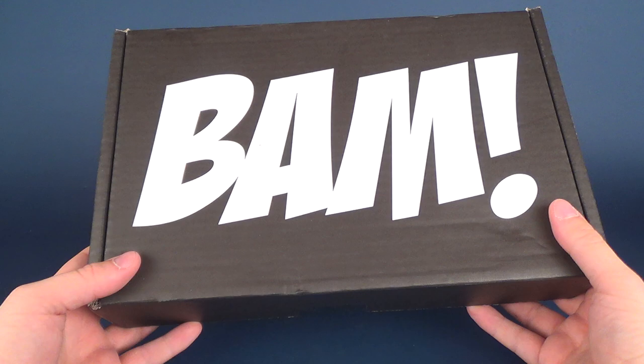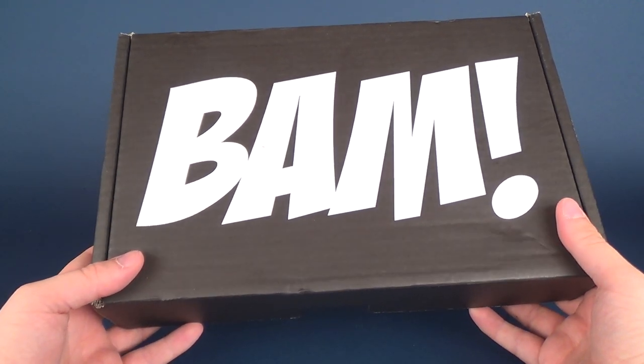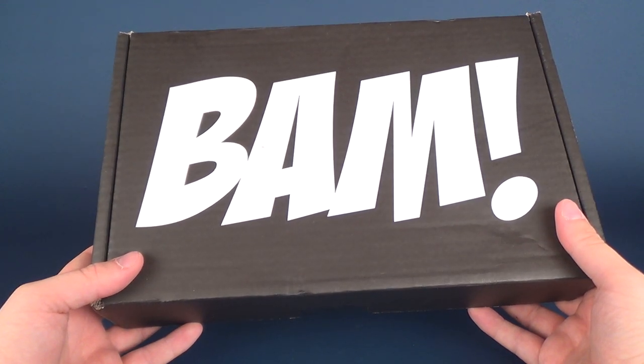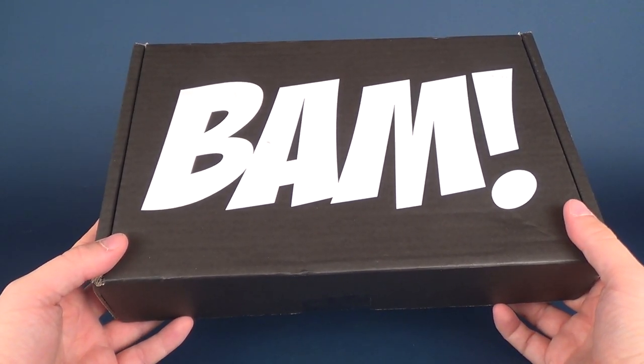You won't unfortunately get the June box — I think it's a little too late — but don't worry. If you act fast enough you could probably get the July box, so feast your eyes on what's going to be the contents inside.